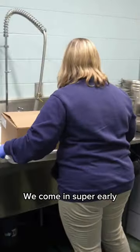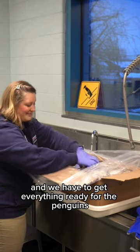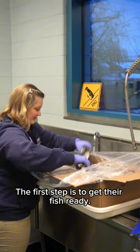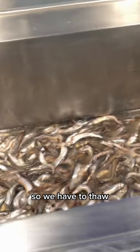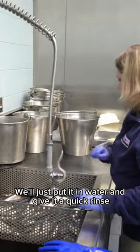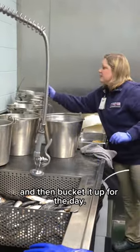We come in super early and we have to get everything ready for the penguins and their routine. The first step is to get their fish ready. We do use frozen fish so we have to thaw it because the birds don't like to eat frozen fish. We'll just put it in water and give it a quick rinse and then bucket it up for the day.